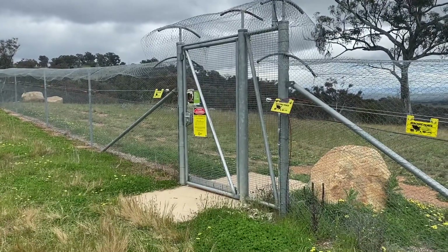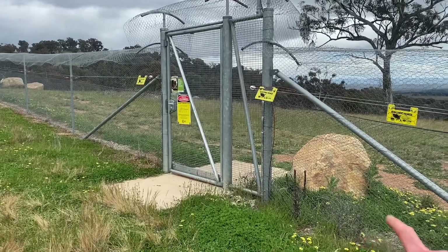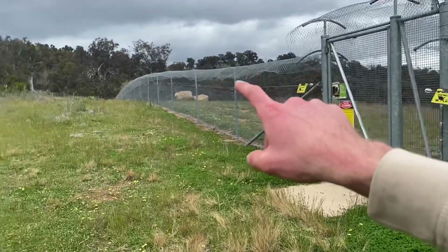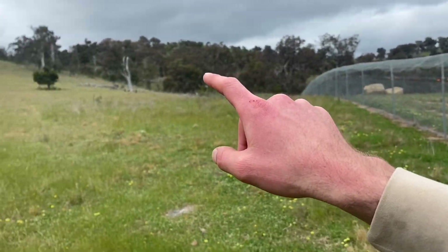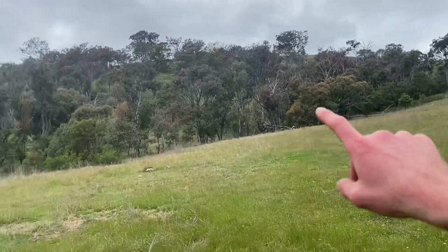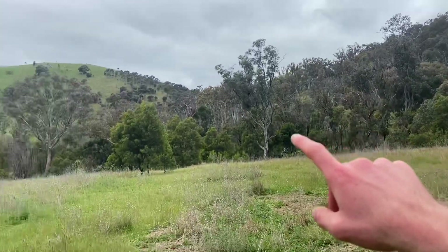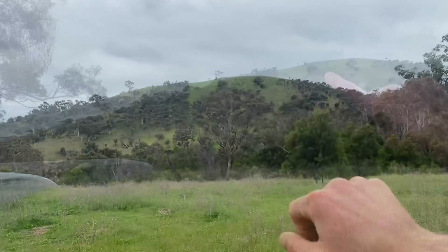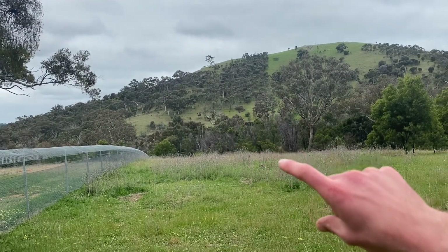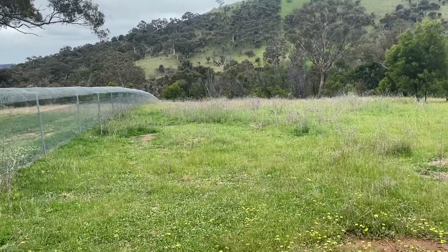Here we are at our gate back into the predator proof fenced area of Garoo Yaroo Nature Reserve. When we came, we came over this hill, along the side of that, and then along the ridgeline all the way up to the top of Old Joe Hill. We've come down the side of Old Joe Hill along that faint ridgeline, across the bottom of the creek, and back up to where we are now.